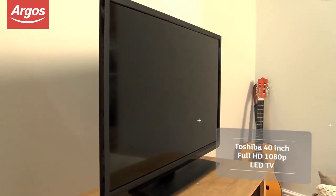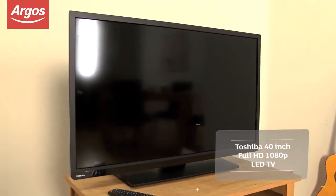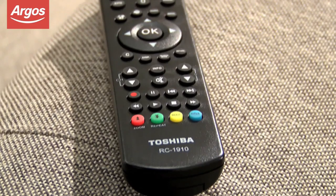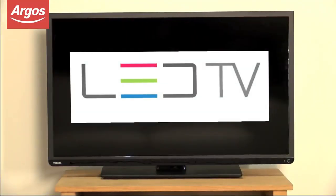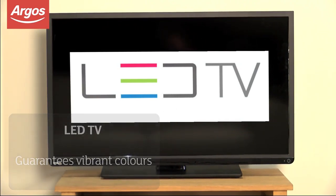The Toshiba 40-inch LED TV delivers the full HD experience in a slim, space-saving design. 1080p high-definition brings amazing lifelike picture quality to your living room. The direct-lit LED screen guarantees vibrant colors and pronounced contrast between light and dark images.